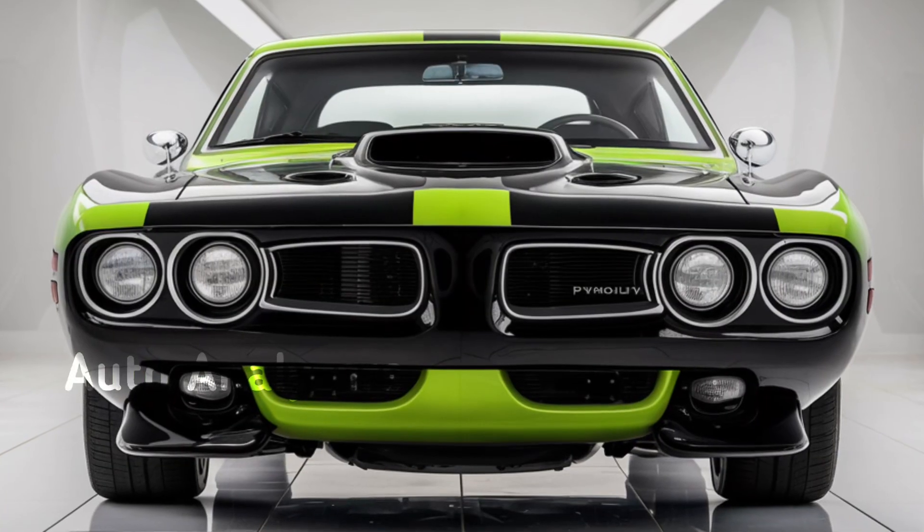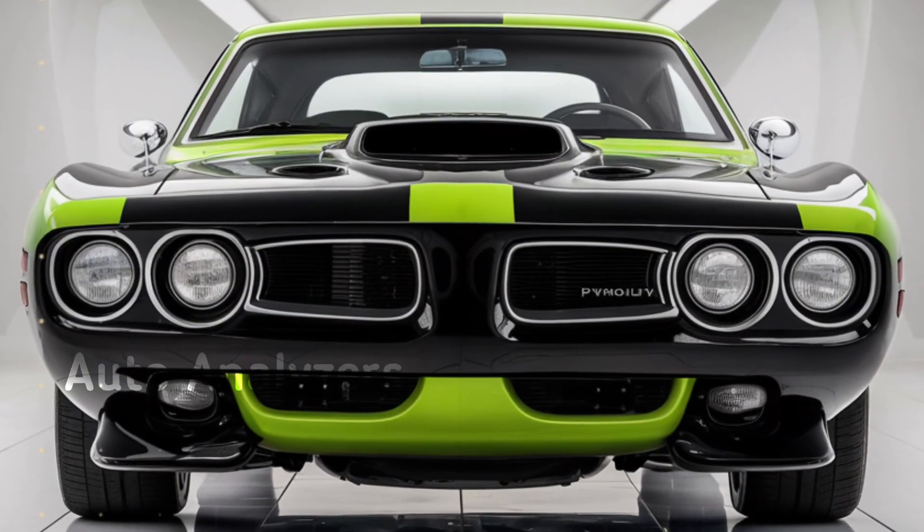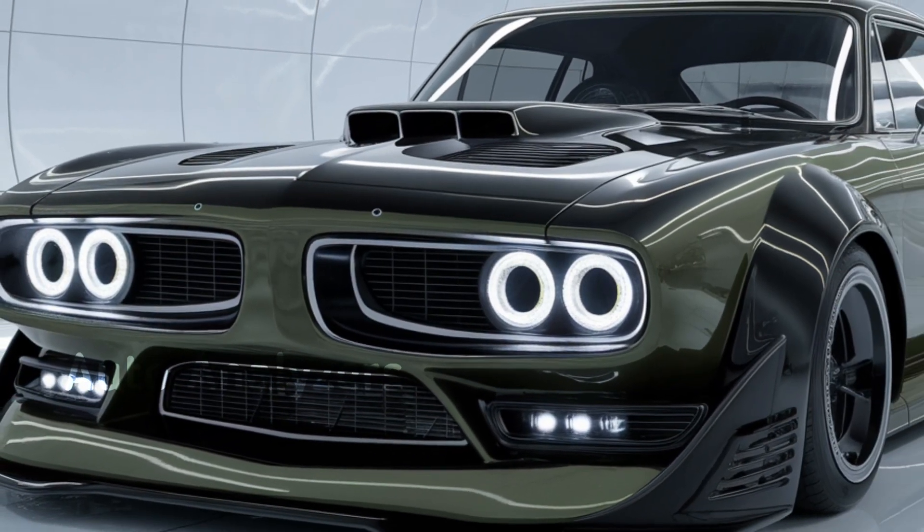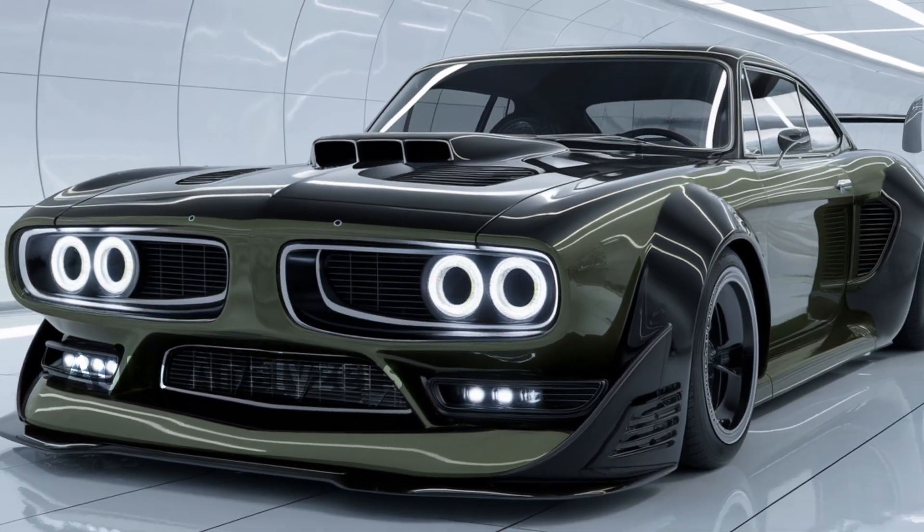Thanks for watching Auto Analyzers. Don't forget to hit that like button, subscribe, and let us know in the comments what you think about the return of the Hemi 'Cuda. Would you take one for a spin? We'll see you in the next video.